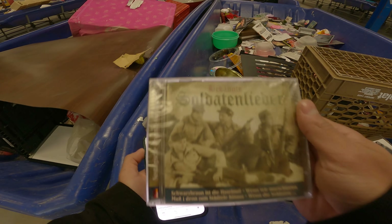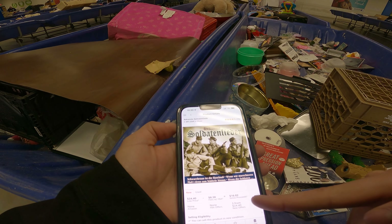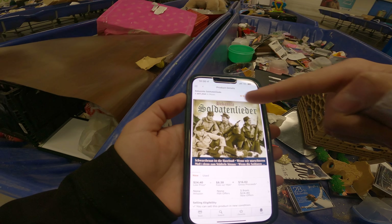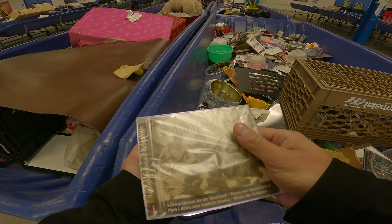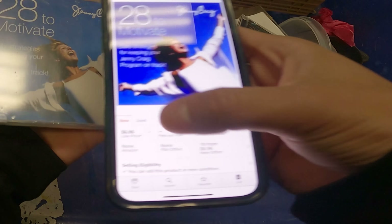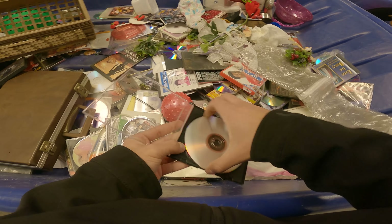I found two sealed CDs. This German CD is selling for $24 on Amazon — maybe making $16 after fees for only a quarter, so roughly $15 in profit. The ranking is 497,000 which is a bit high, but it has 70 reviews so it will sell eventually. The other CD comes up at $2.38 — only seven bucks, so I'll pass. Found another loose game worth seven to eight bucks, and I'll find a replacement case for it.